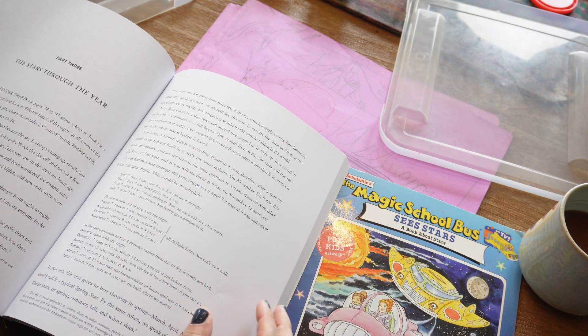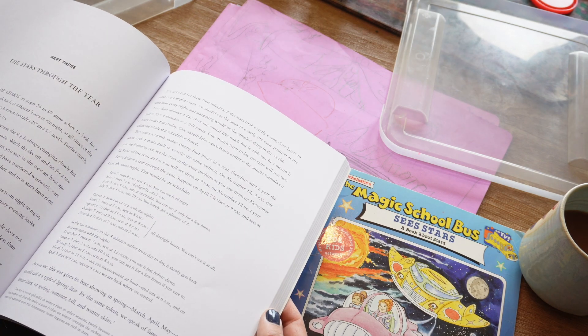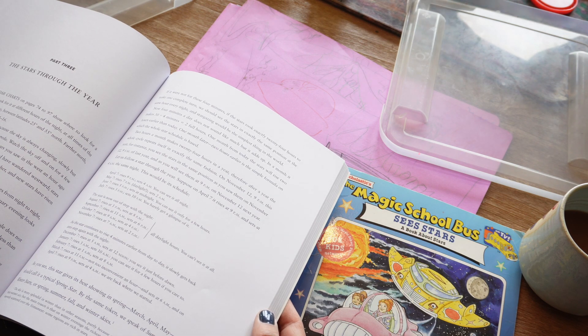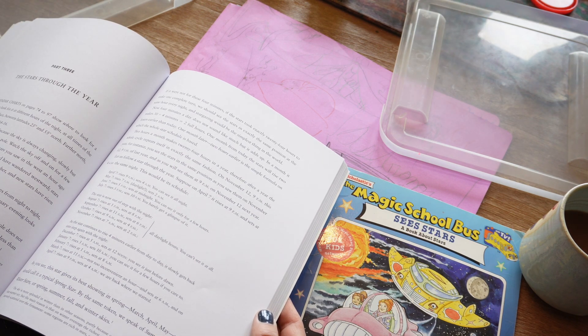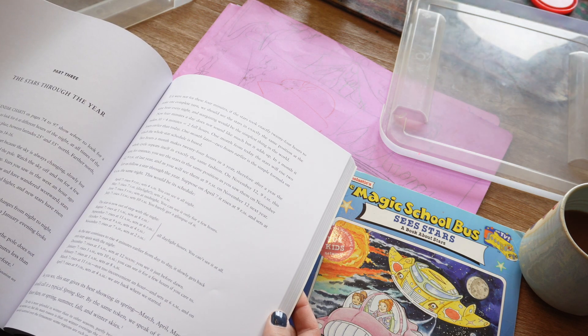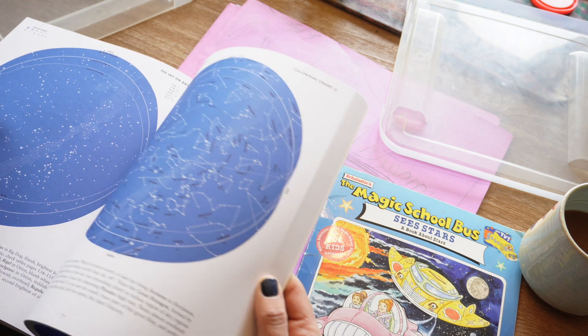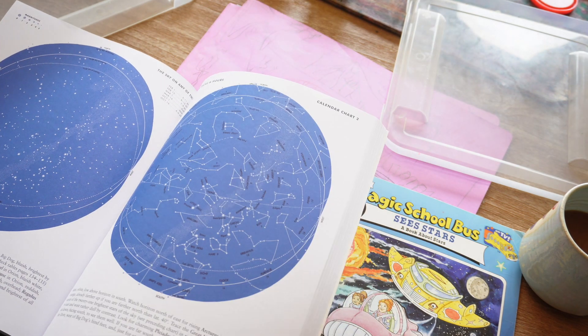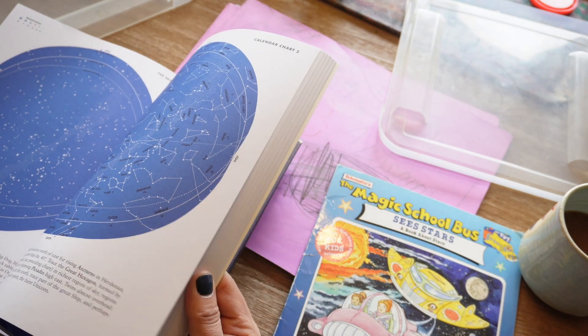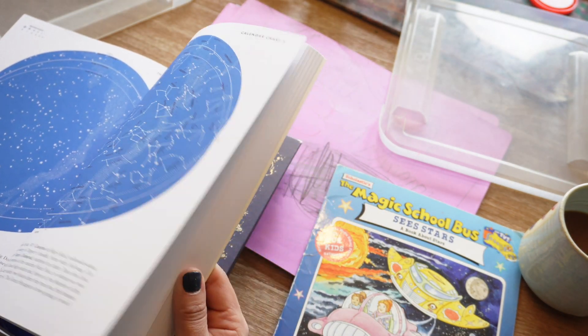Next, we move on to The Stars by H.A. Rey, which is an older book, but it does a great job explaining why the stars appear and move through the sky as they do, and how to identify them. We are moving through it slowly, as I only read a few pages each lesson. It also has great charts and pictures of constellations, which actually take up a good portion of the book.